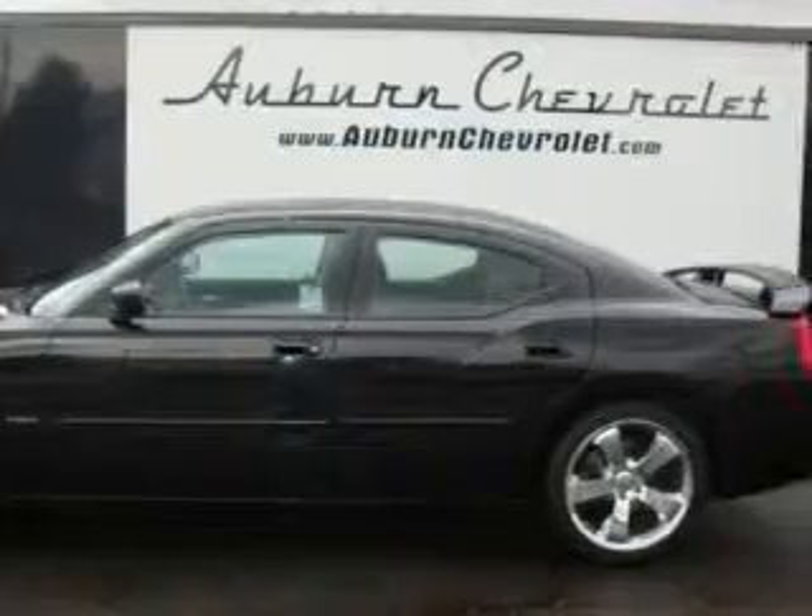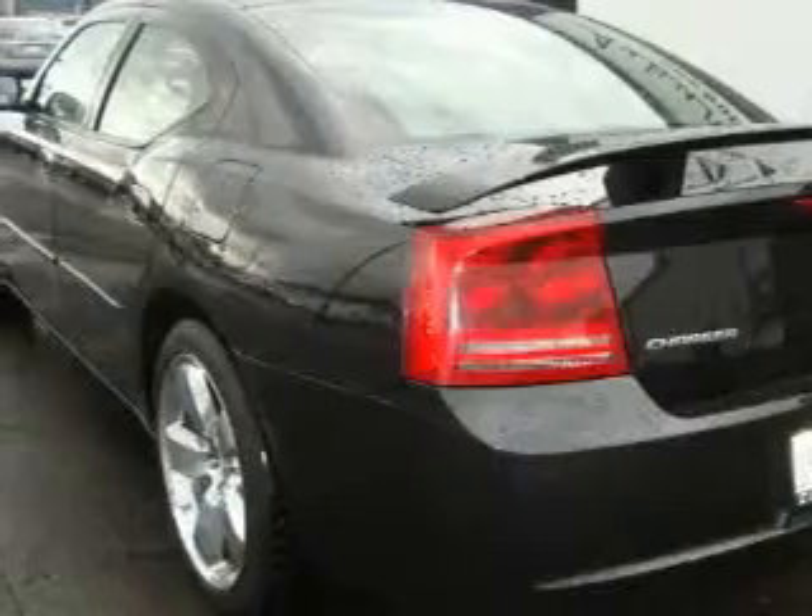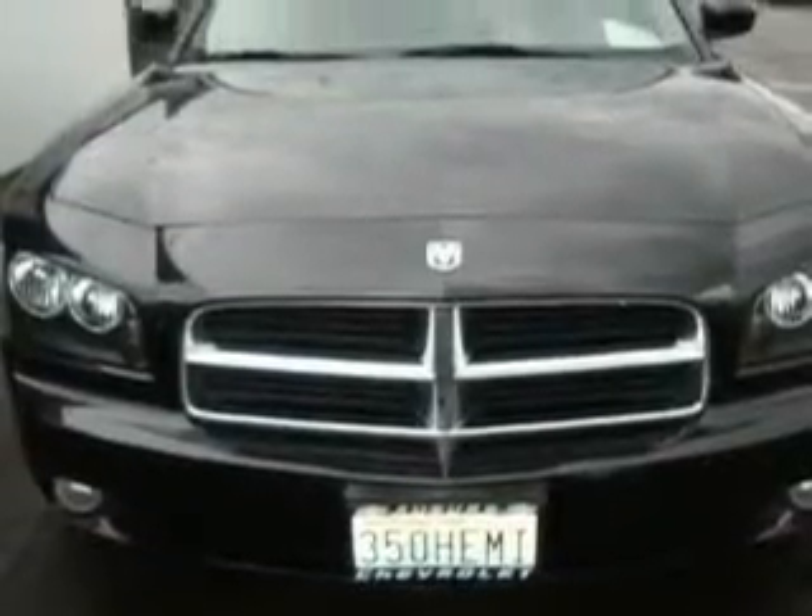Its top features include a sunroof, heated seats, a navigation system, cruise control, a CD player, and this vehicle has fewer than 36,000 miles on the odometer.